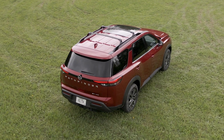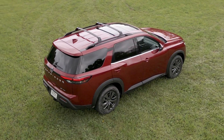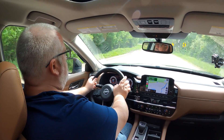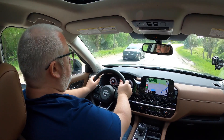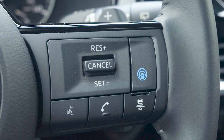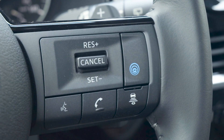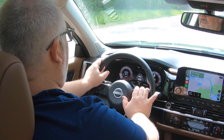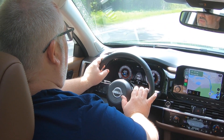The Pathfinder also features a driver alertness sensor, rear door alert, rear sonar, and easy fill tire assist as standard, with blind spot intervention, lane intervention, and traffic sign recognition as optional. Nissan's latest Pro Pilot Assist cruise control is also available, which helps steer the vehicle on the highway but doesn't let you remove your hands from the steering wheel, unlike General Motors' Super Cruise system.